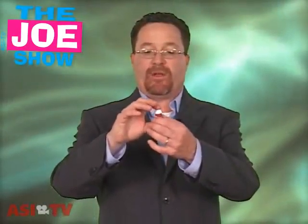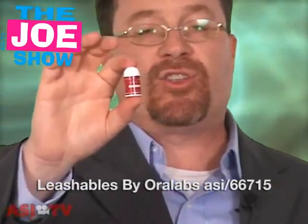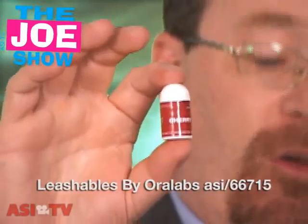If you have a client that's looking for something a little smaller in the way of lip balms, this same company offers a smaller version. It looks like a little bullet. This is great — fits anywhere: pants, jacket pocket, shirt pocket. You can put it in a purse. It's just a little mini version of the standard lip balm, a great little product to use.